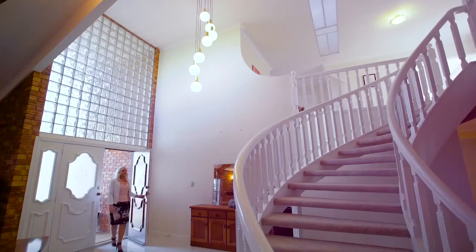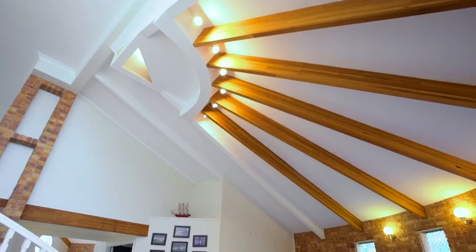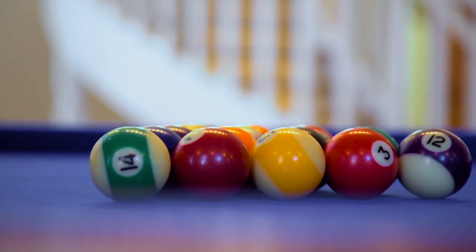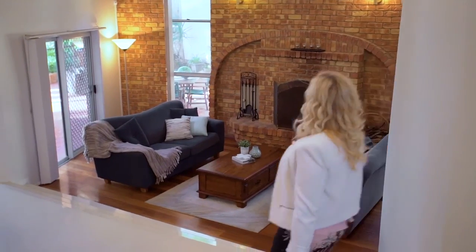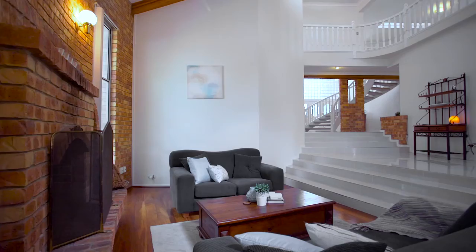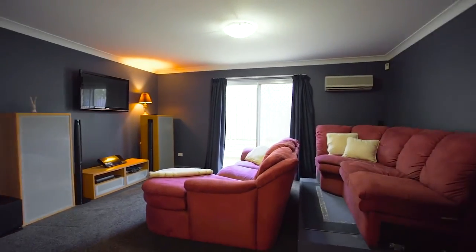From the moment you enter, you're greeted with the opulent sweeping staircase and the architectural grandeur of the soaring ceilings and multiple levels that open up before you. With numerous living areas on offer here, each family member has their own space and privacy.